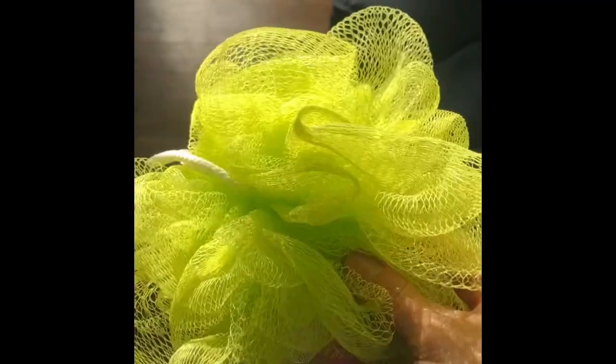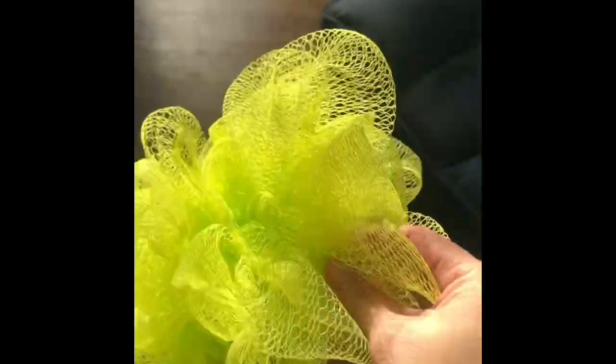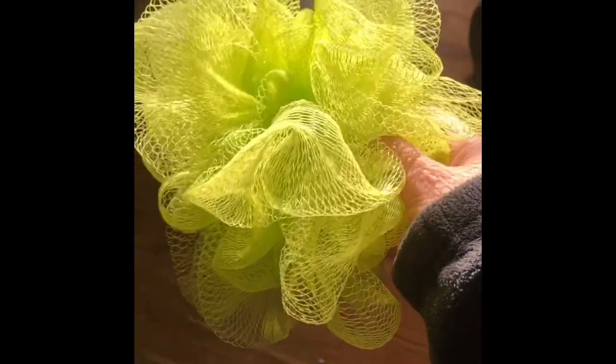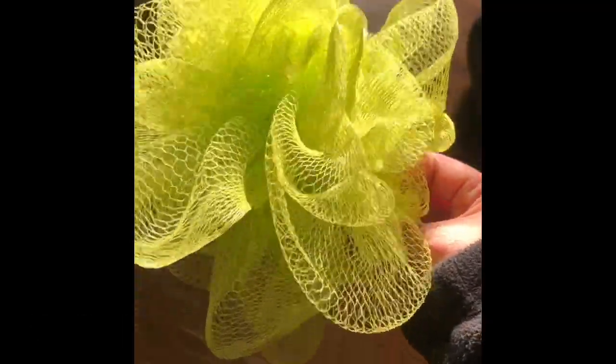I'm also decluttering this shower mesh sponge. I decided to go with a much slimmer silicone scrubber instead, which I've been really liking — it's slimmer and easier to travel with. The silicone brush also feels a lot more hygienic. So happy to get rid of this even though I've been using these for years. And last, I'm decluttering the Sigma Tapered Blending Brush, the E40.